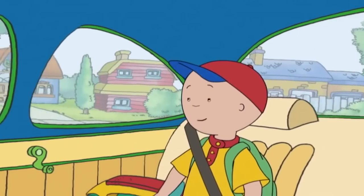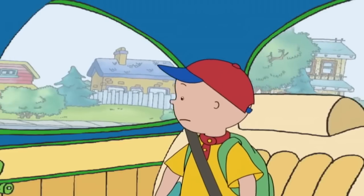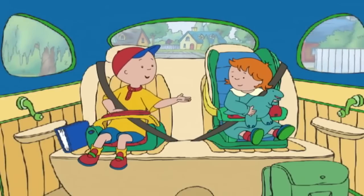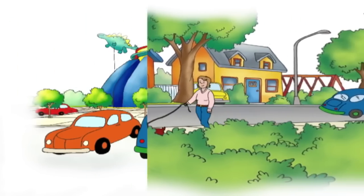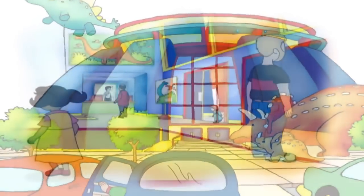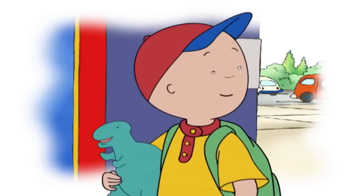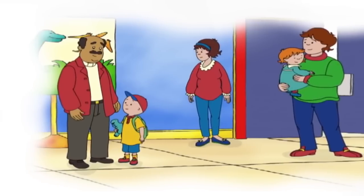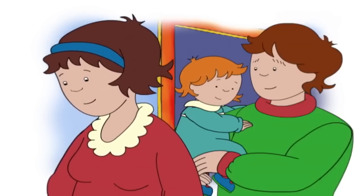How come there aren't any more dinosaurs? No one really knows for sure, Caillou. Dinosaur gone! Hey, give him back! Finally they arrived at the museum. Caillou couldn't wait to see the dinosaurs. Come on, Mommy! Let's go in! Caillou! Oops! Sorry! Caillou, we have to wait for our turn, just like everyone else. Okay.